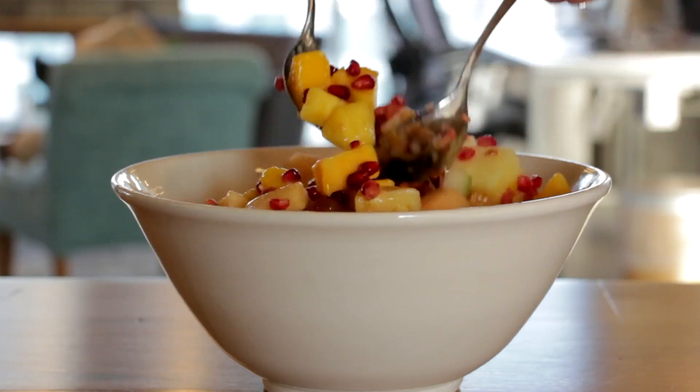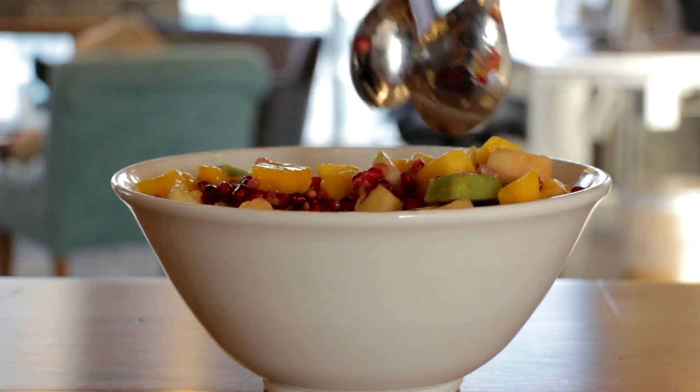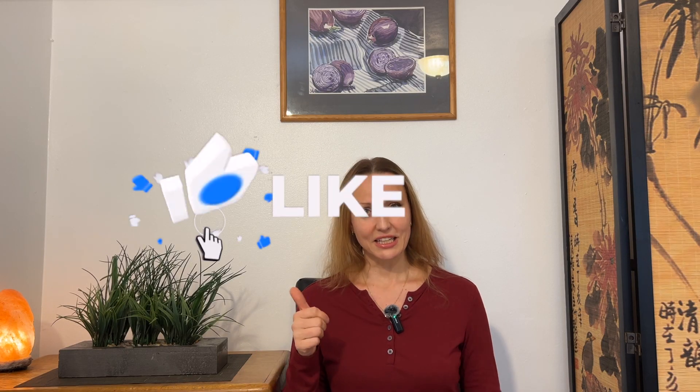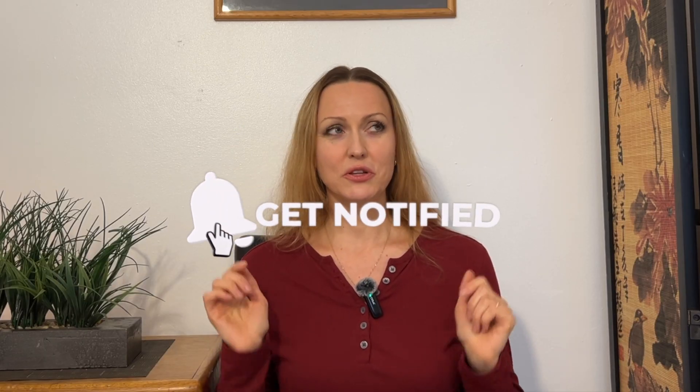So guys, there you have it — getting enough protein, calcium, and iron on a raw vegan diet is absolutely possible. Mix and match these nutrient-rich foods, get creative with your recipes, and enjoy the goodness of raw plant-based living. If you found this video helpful, give it a thumbs up, subscribe for more content, and comment below with your favorite raw vegan nutrient sources. Thanks so much for watching!